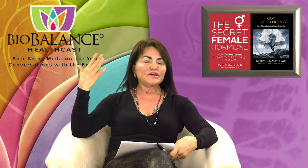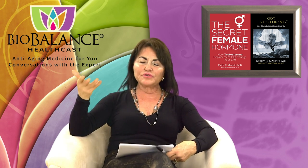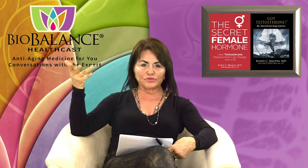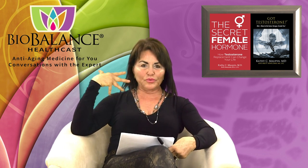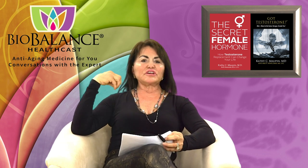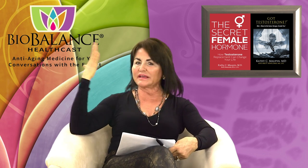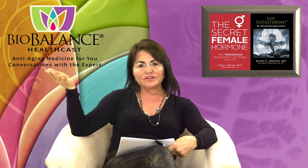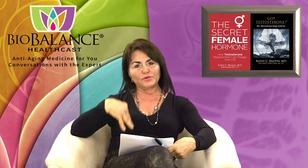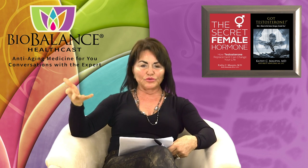I'd like to proceed that way and also note that, even though I'm not going to talk about neurosurgery or neuroanatomy, the brain is the most sexual organ that we have. The brain can be sexually stimulated just by talking and sharing information. Even over the phone, you can have an orgasm if you are talking to the person you love and have a relationship with. So the brain is the key to sexual response.